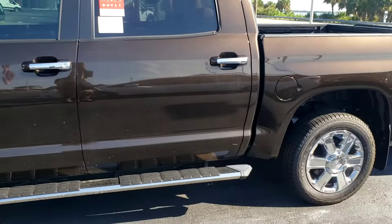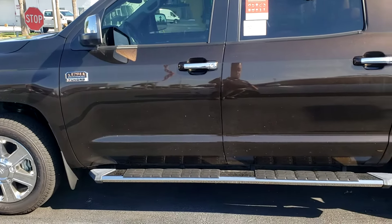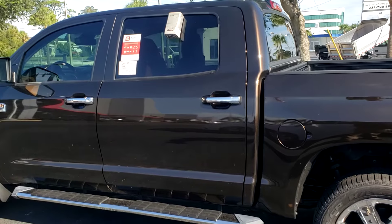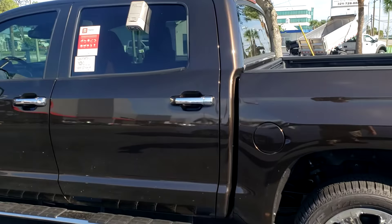The 1794 is going to have your color-coded bumper right there, as you can see — not a chrome bumper. The Limited is going to have your chrome bumper. This is going to have your brown interior, navigation, backup camera, Apple CarPlay, Android Auto, all your safety features, blind spot — it has everything on it.